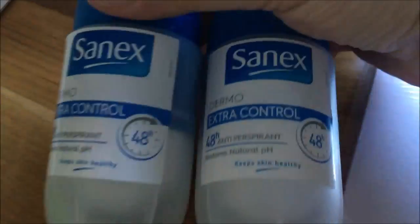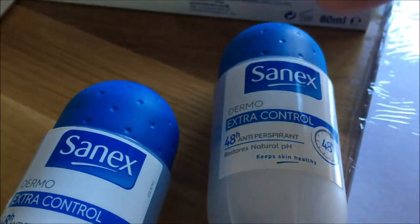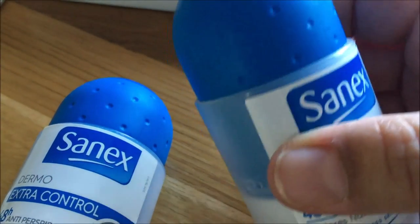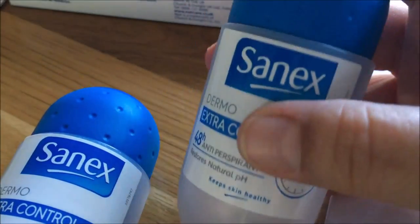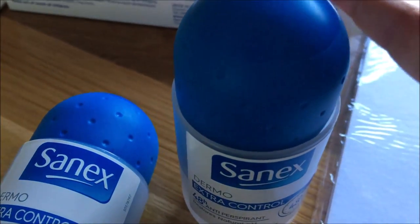I got my favourite deodorant — they don't have this very often and these were the last two. From the Sanex range, the blue is my favourite. Now this is not to be confused with the men's blue one, this is a women's one. I love how it smells and it does give me really good protection.